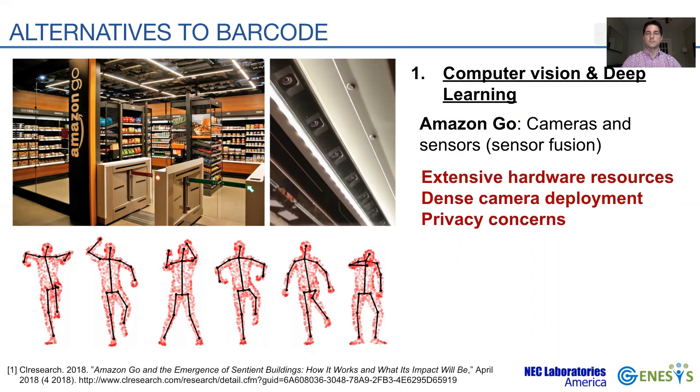Amazon, however, has acknowledged that some scenarios may be challenging, like confusing items that look alike, for which the system may need to rely on the purchase history of the customer. In addition, the continuous monitoring by cameras throughout the store may be a concern for some customers and be perceived as an intrusion of their privacy.